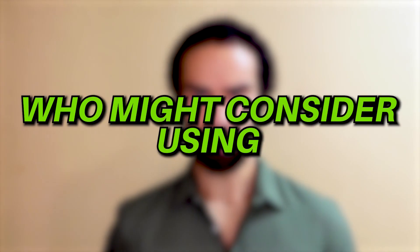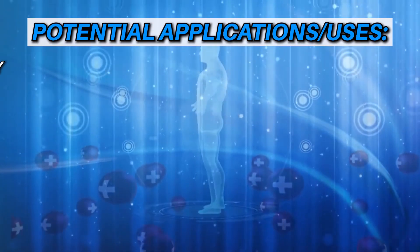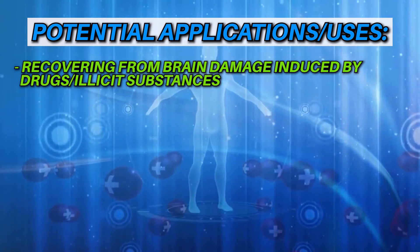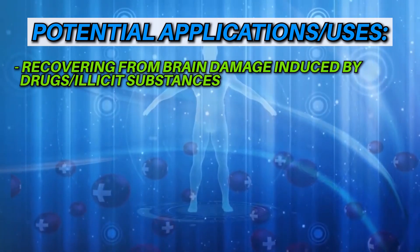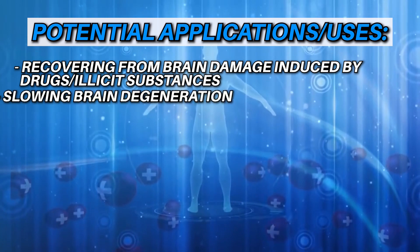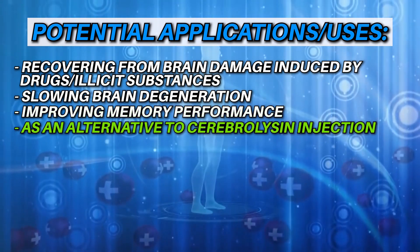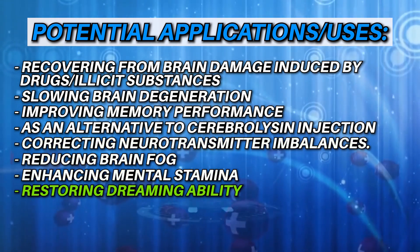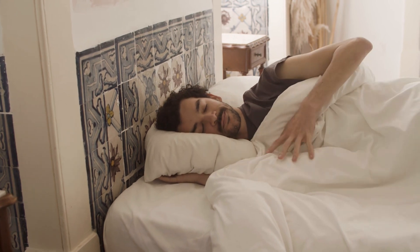Who might consider using Cerebro-Pep? Potential applications include: recovering from brain damage induced by drugs and illicit substances; slowing brain degeneration; improving growth factors; improving memory performance; using it as an alternative to Cerebrolycin injections; correcting neurotransmitter imbalances; reducing brain fog; enhancing mental stamina; and restoring the ability to dream — something that many neurogenic compounds can do by restoring the ability to recall dreams.